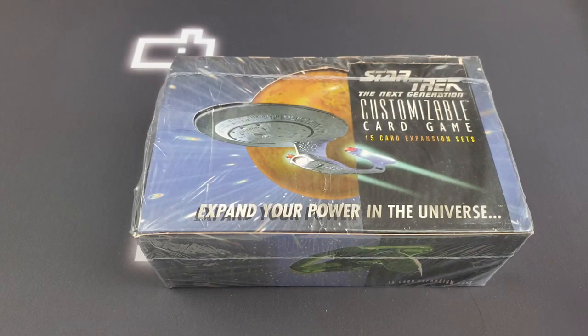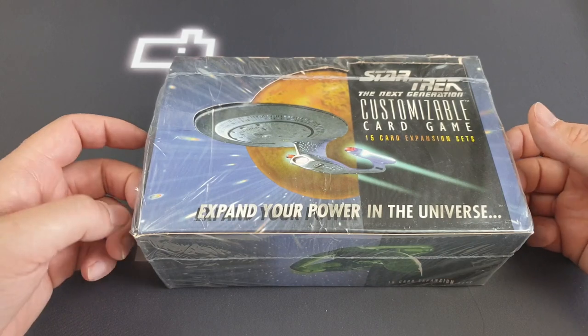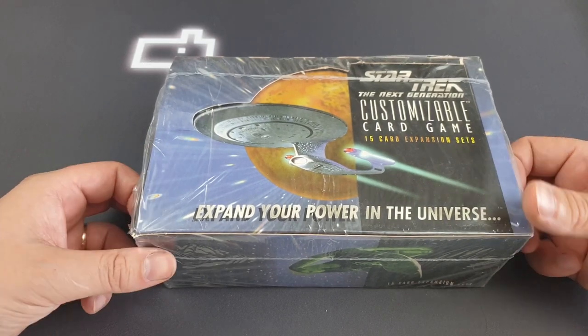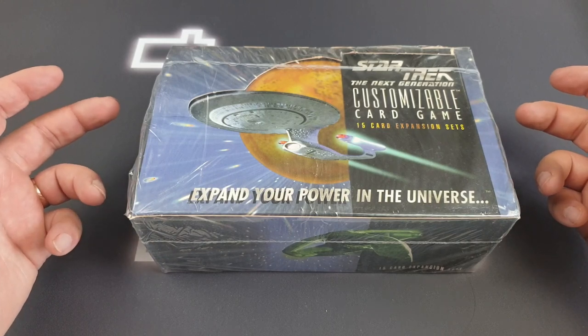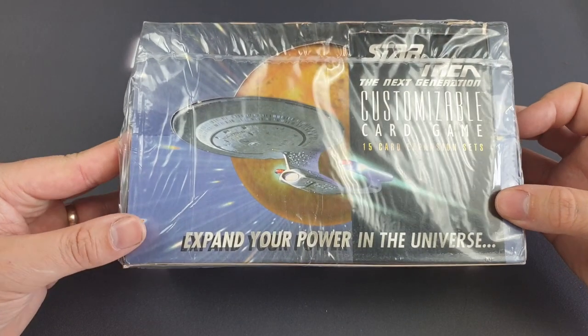Hello there, and thanks so much for tuning in. I'm Tim, off camera except for my hands, and welcome to Digital Llama, a channel all about Magic the Gathering and other CCGs, specifically old school, quite long-gone CCGs.